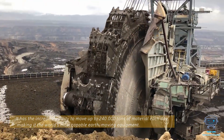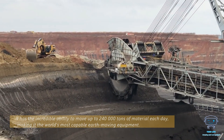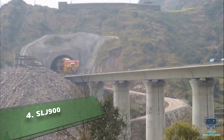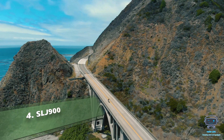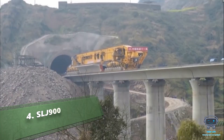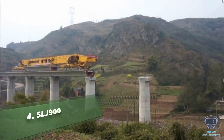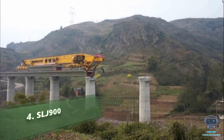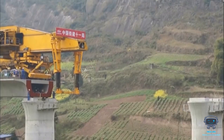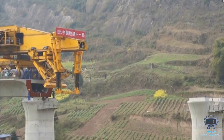It has the incredible ability to move up to 240,000 tons of material each day, making it the world's most capable earth-moving equipment. Have you ever wondered how a bridge can be built so fast in a short period of time? For projects that must be accomplished on a strict schedule, specialized equipment known as a launching platform is used to install pre-constructed blocks.